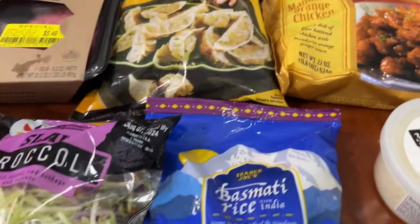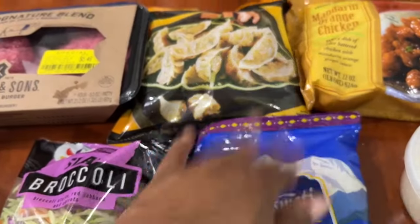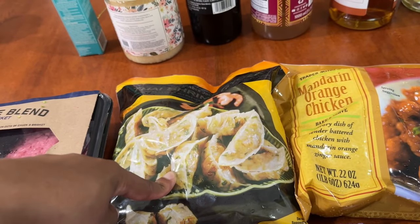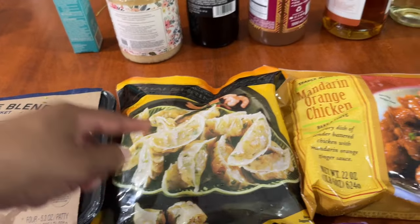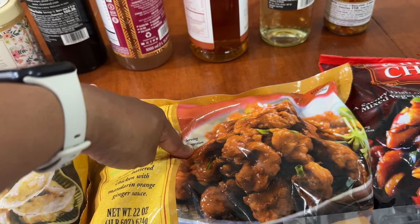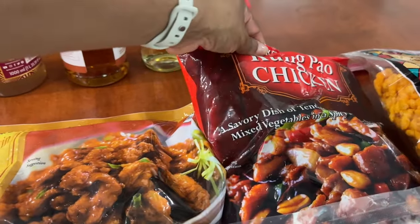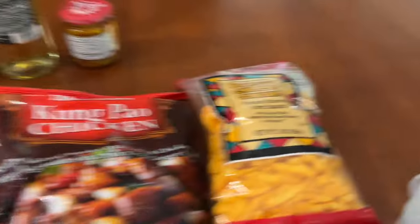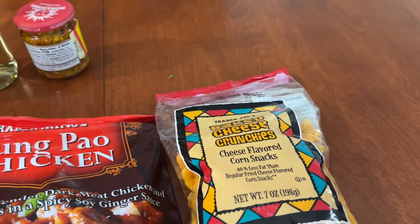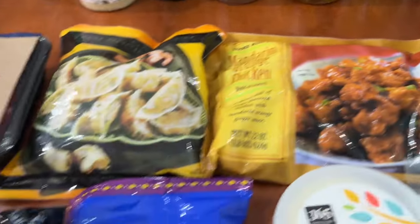Now we're moving on to Trader Joe's. At Trader Joe's, I spent $22.17, and here's what I picked up: my standard basmati rice, $2.99; the Thai shrimp gyoza was $5.49; then the mandarin orange chicken that you see in everybody's haul — $4.99; the kung pao, which is really good as well, was $5.99; and the baked crunchies — I've already gotten into those. I ended up eating those after the chicken, on the way home. So this is $22.17.